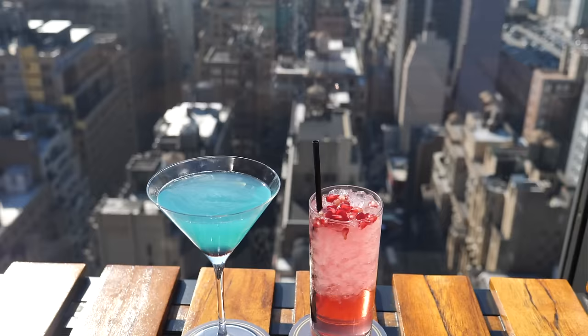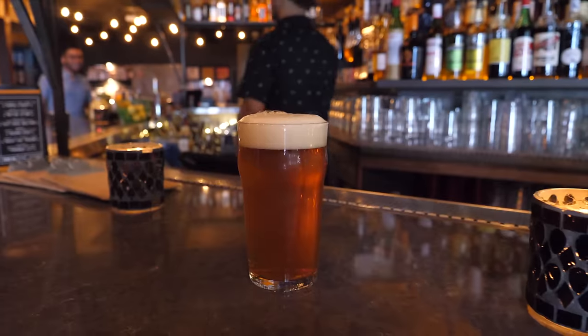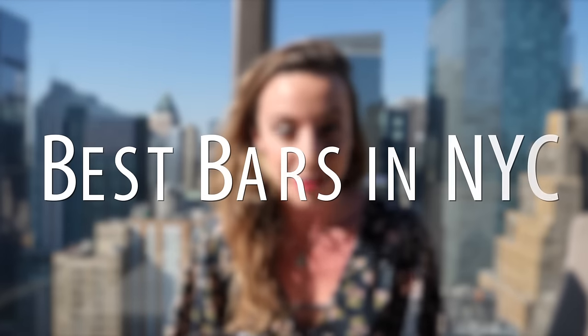Hi, I'm Sarah and today I'm going to show you some of my favorite bars here in New York City, from rooftop bars to more casual relaxing environments. I'm going to cover everything today, so let's begin our journey through New York City's bar scene.